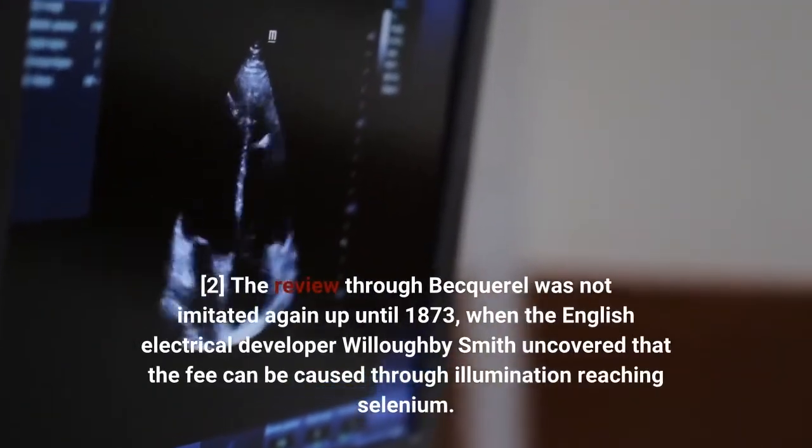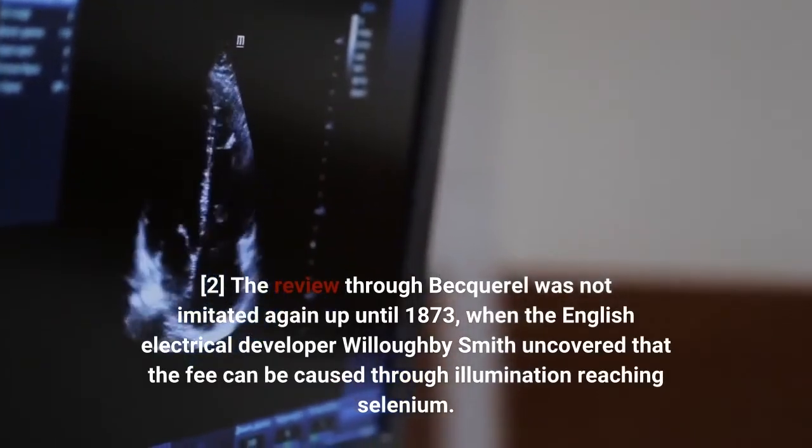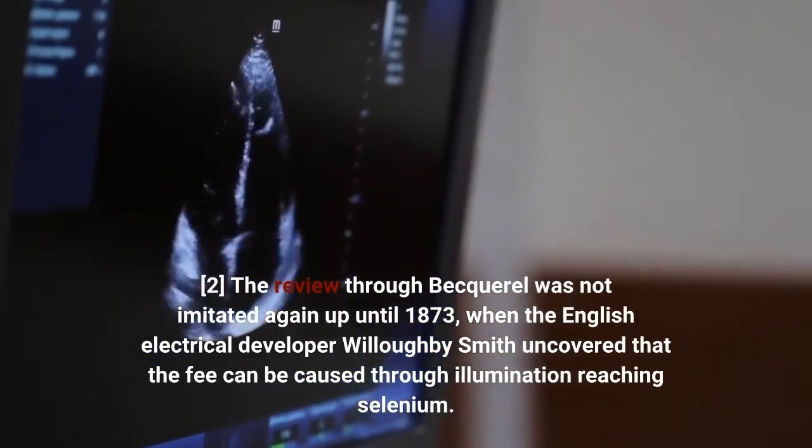The review by Becquerel was not imitated again until 1873, when the English electrical developer Willoughby Smith uncovered that the fee can be caused by illumination reaching selenium.